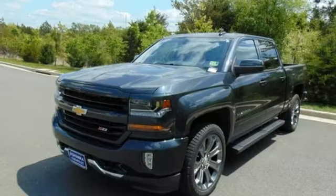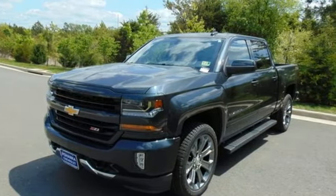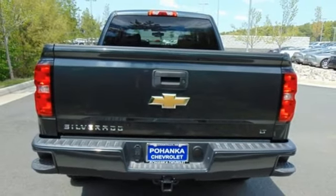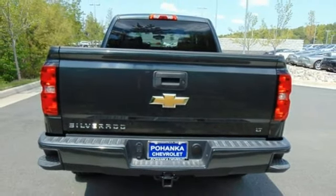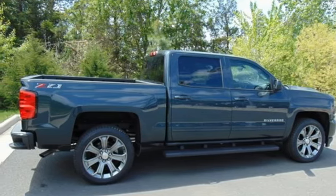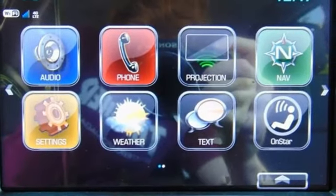Bluetooth wireless audio streaming, power heated mirrors, manual tilting steering column, leather and metal look steering wheel, automatic transmission, active grille shutters, Rancho shocks, and OnStar 4G LTE Wi-Fi hotspot.